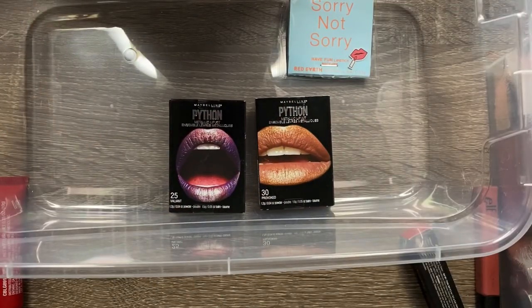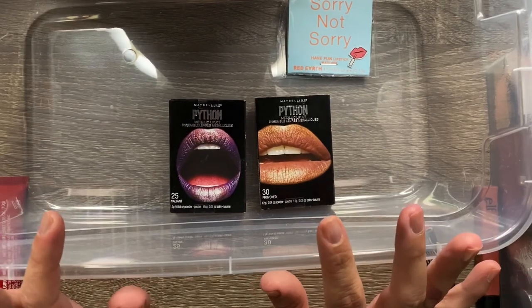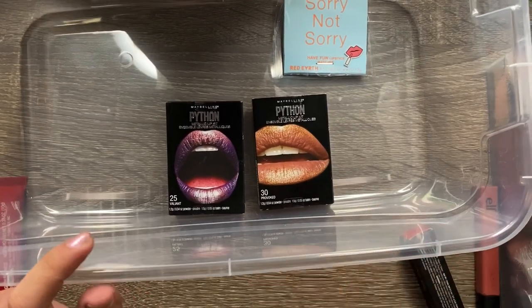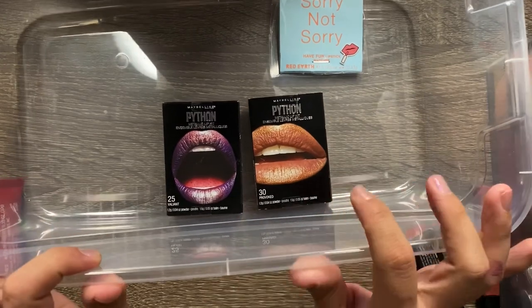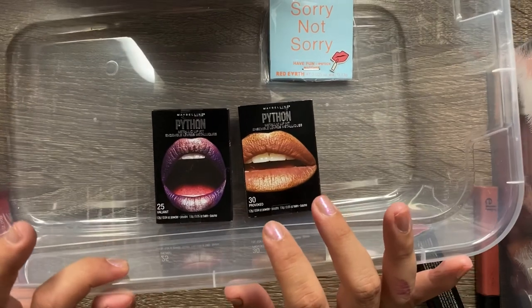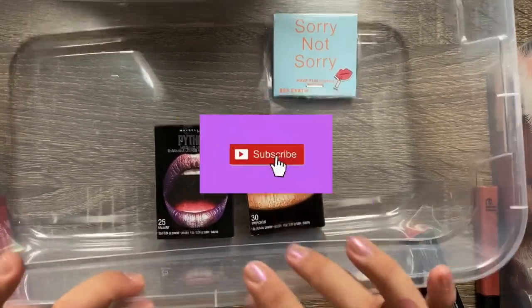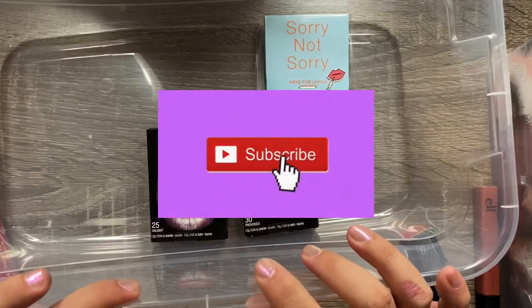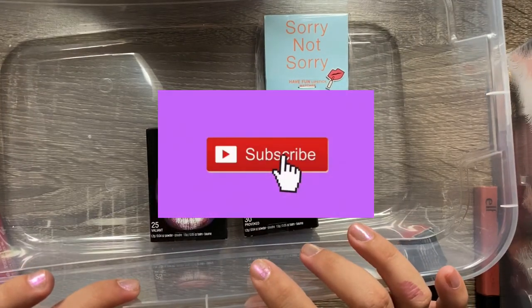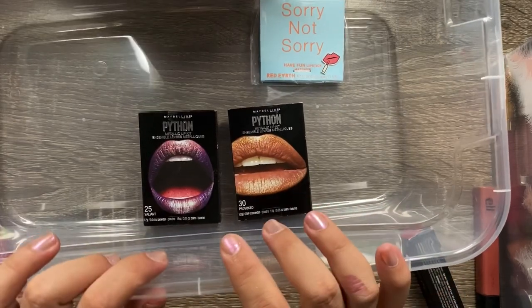I think this video is going to wrap up here because I still have four more bins to go through — if I continue, this will be extremely long. I'm saving those for Part 2. I hope you guys enjoyed this video — if you did, don't forget to subscribe and join our family. We are slowly growing but I am so thankful. We'll catch you guys on the next one, bye!